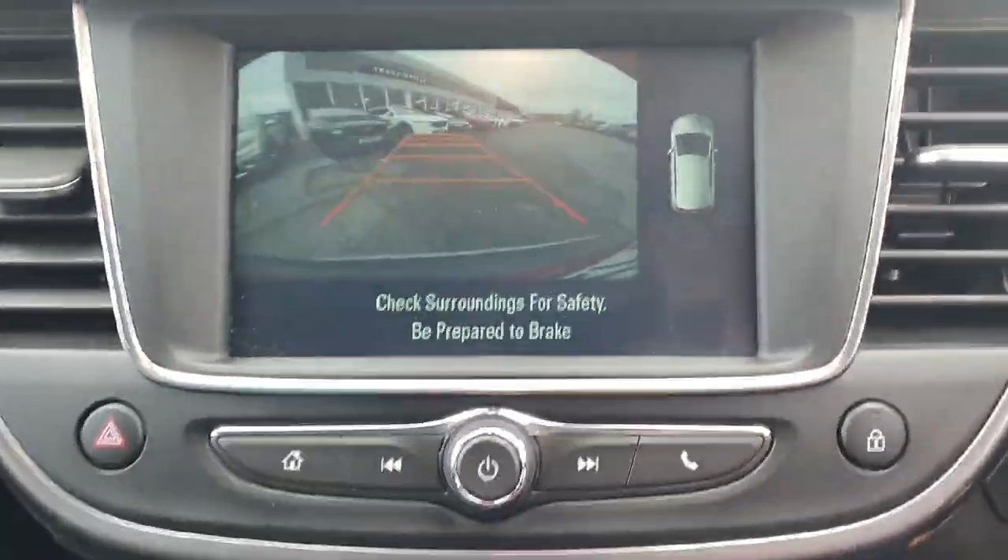It's really nice in the car as well. 360-degree parking sensors, as you can see, and your air conditioning unit.